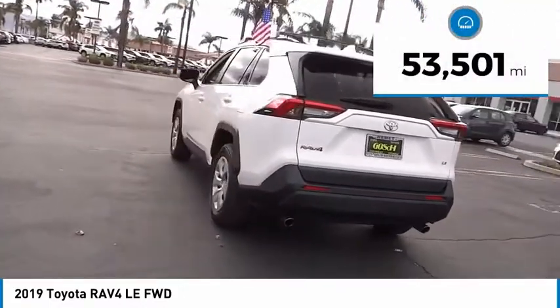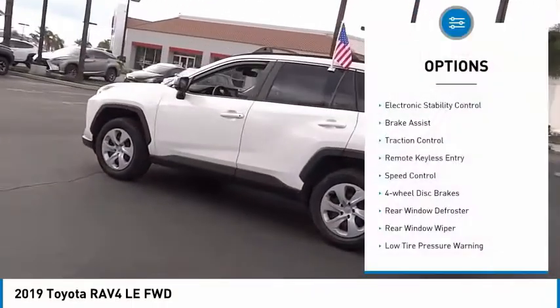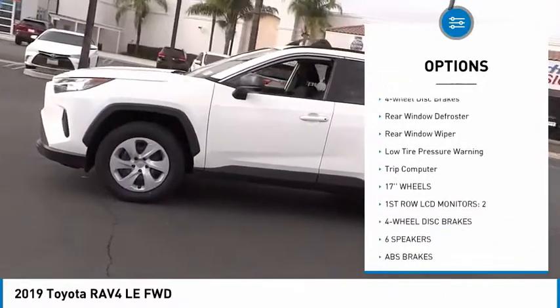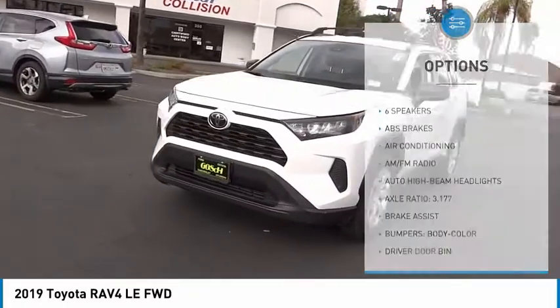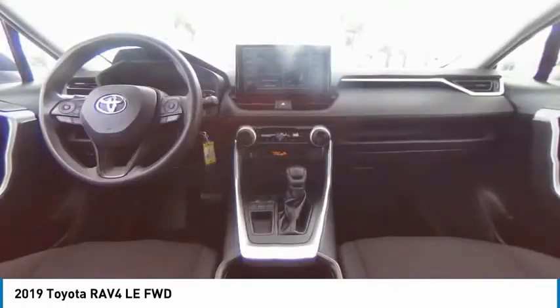This vehicle has less than 55,000 miles. Here are some of this vehicle's great options: electronic stability control, brake assist, traction control, remote keyless entry, speed control, four-wheel disc brakes, rear window defroster, rear window wiper, low tire pressure warning, trip computer.